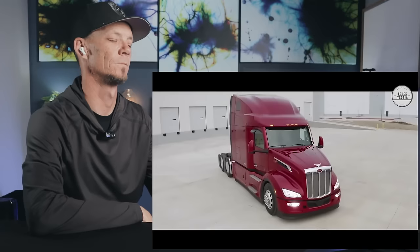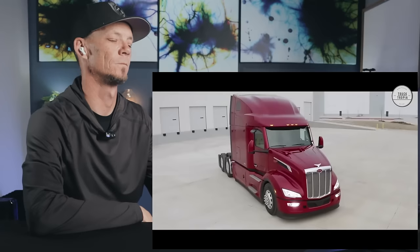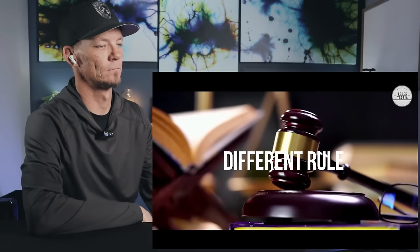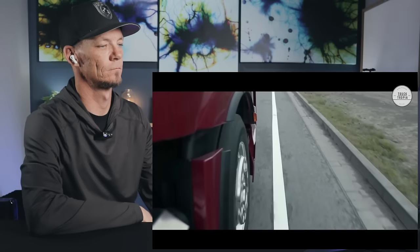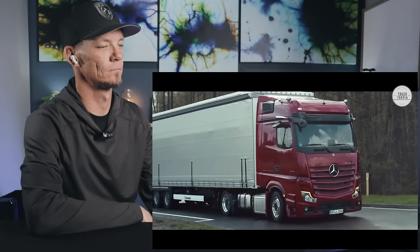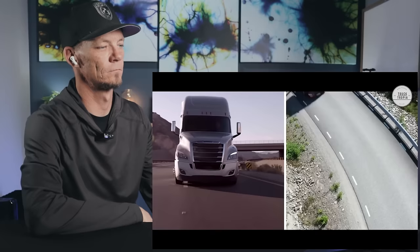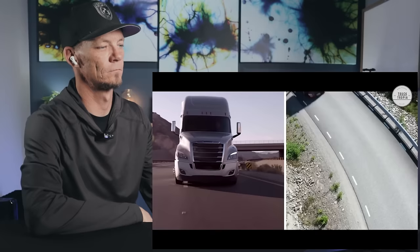The reason there is such a big difference between trucks in Europe compared to America is that they are used in different ways. There are different rules regarding speed, driving time, lengths, weight, and infrastructure. One is not necessarily better than the other — they are each adapted to the needs of truck owners, drivers, and government requirements. Which is your favorite? Thanks for watching, and remember to subscribe for more.